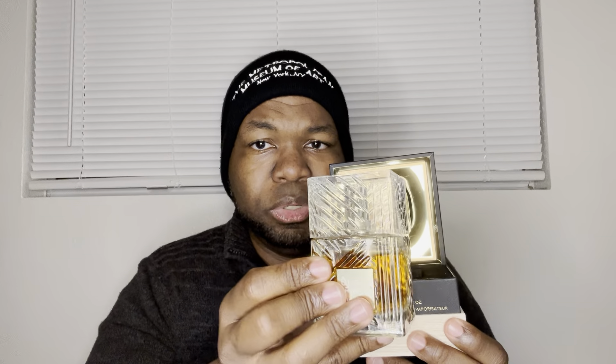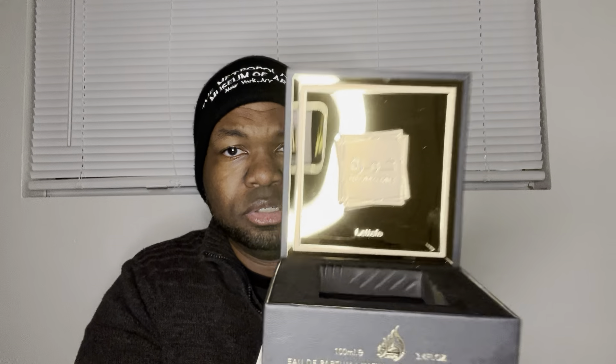And then you pull this out, and of course it looks like a square version of Angel's Share by Kilian. They went with a square, boxy shape as opposed to the round, curvy shape that Kilian's Angel's Share has. Very nice presentation, as always with Lattafa.